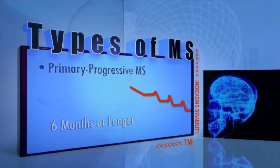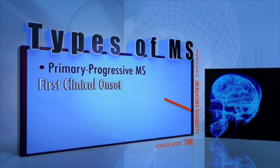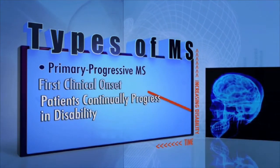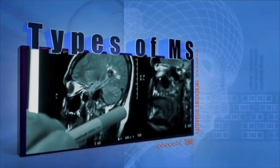Some patients have primary-progressive MS, where from the first clinical onset of the disease, patients continually progress in their disability with very few relapses.